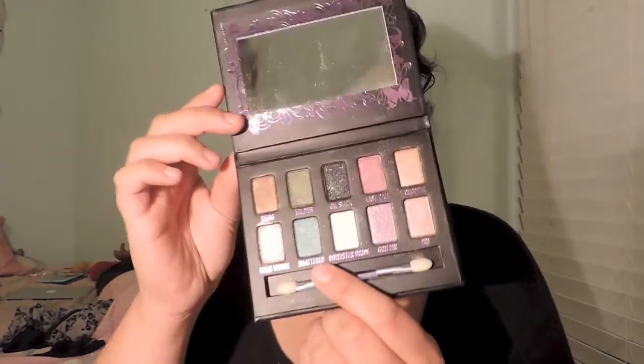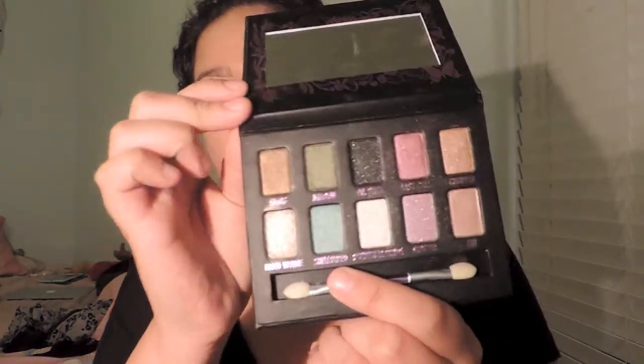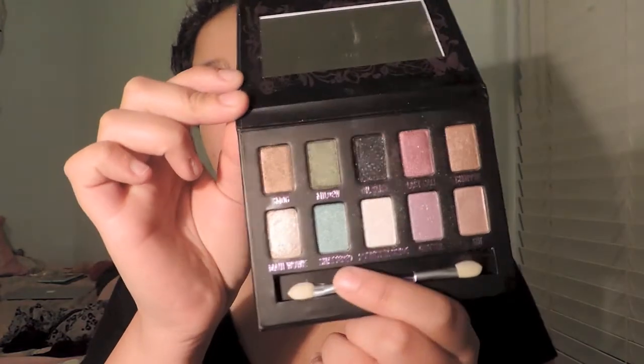My biggest regret is the Urban Decay Ammo palette, just because there's glitter everywhere.